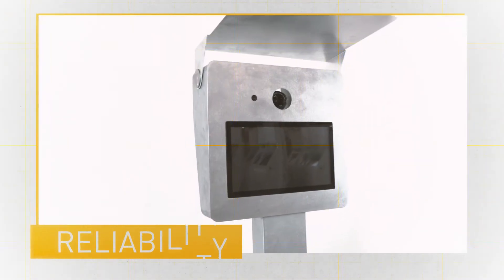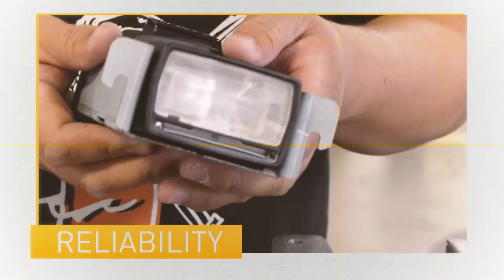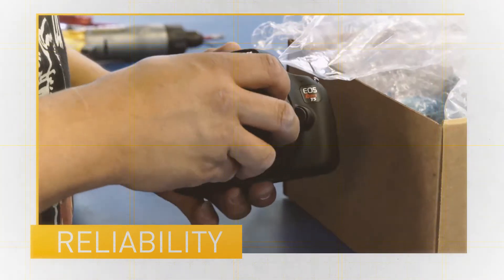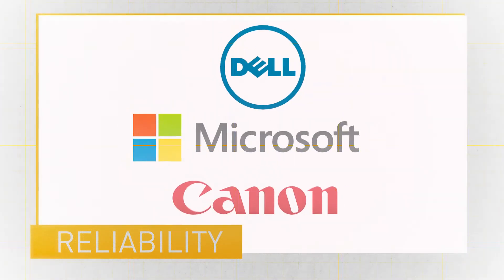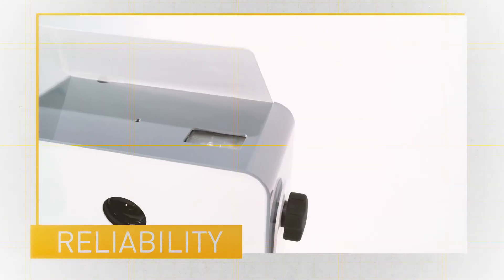Our photo booths are handcrafted in North America using only premium materials such as aluminum to reduce weight, and steel for strength and durability. We have partnered with some of the most well-known and respected electronics and imaging companies in the world, including Microsoft, Dell, and Canon, to ensure the best possible image quality and system reliability.